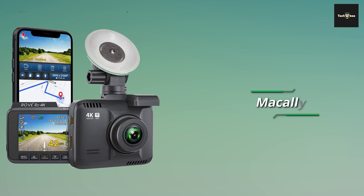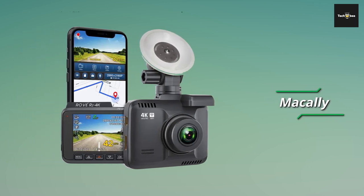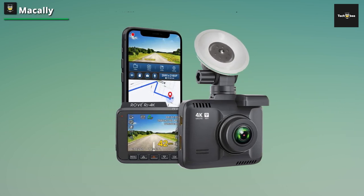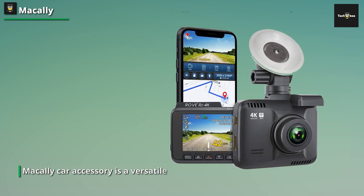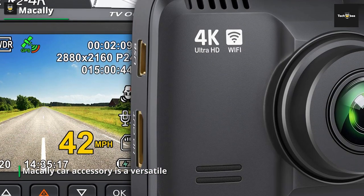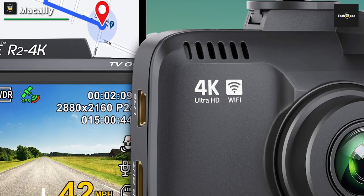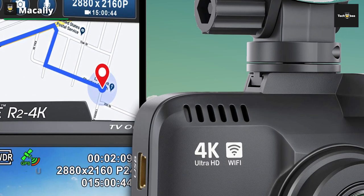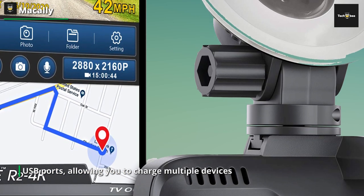Last but certainly not least, we have the Macali Car Accessory. Macali offers a wide range of products designed to enhance your driving experience, and their car accessories are no exception. The Macali car accessory is a versatile and practical addition to your vehicle. Whether you need a phone holder, a charging station, or a storage organizer, Macali has you covered. Their phone holders are designed to securely hold your device in place, allowing you to keep your hands on the wheel and your eyes on the road. They offer various mounting options, such as dashboard mounts or vent mounts, to suit your preferences.